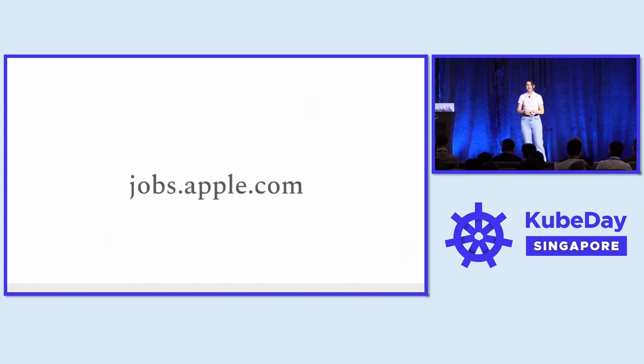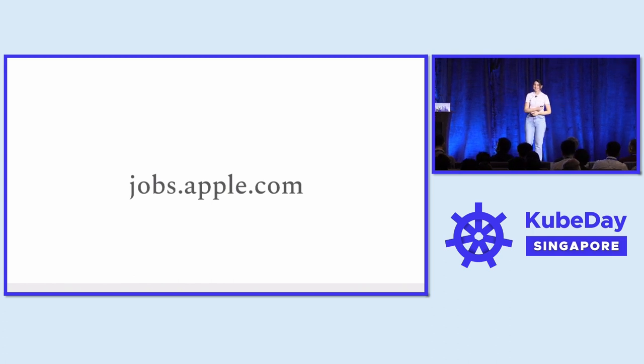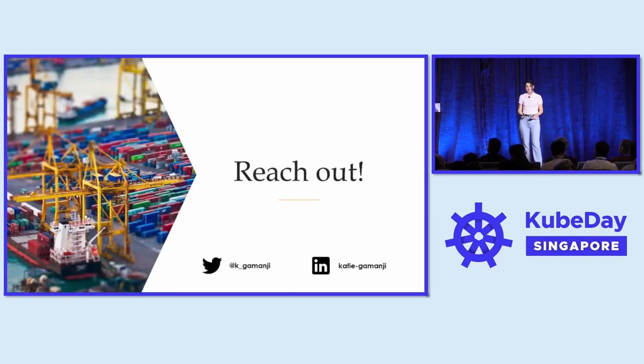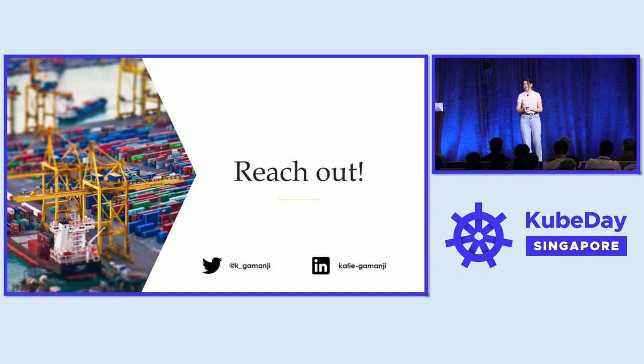Without saying — we are hiring. If you are interested in working for Apple anywhere in the world, I encourage you to go to jobs.apple.com where you will find the latest openings. I am happy to answer any questions about the recruitment process or the experience of working at Apple. For questions about today's talk, I am happy to answer thereafter, or you can find me on social media such as Twitter and LinkedIn. This is Katie Gamanji — thank you and enjoy the rest of the conference.